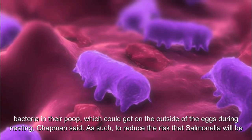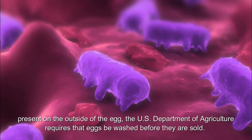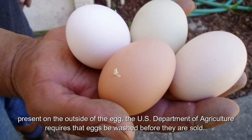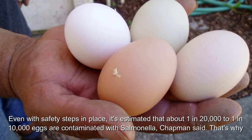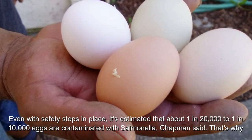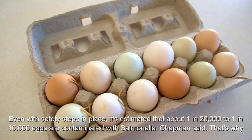To reduce the risk that salmonella will be present on the outside of the egg, the U.S. Department of Agriculture requires that eggs be washed before they are sold. Even with safety steps in place, it's estimated that about 1 in 20,000 to 1 in 10,000 eggs are contaminated with salmonella, Chapman said.